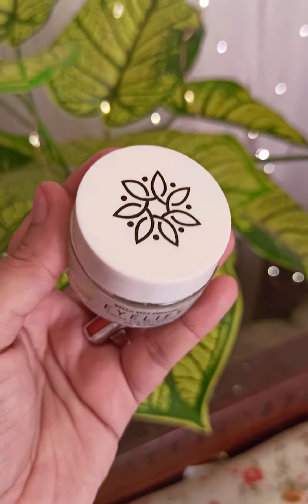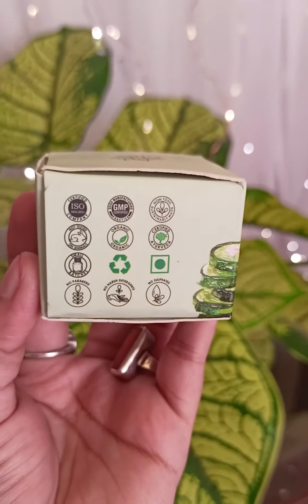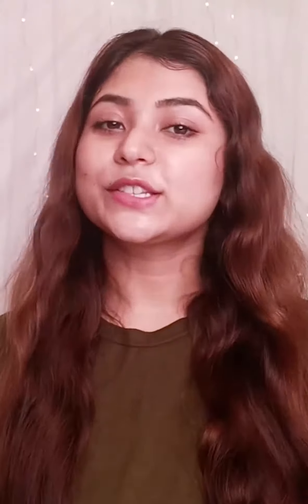Today I have this special under eye cream. This is Bella Vita's under eye cream, which comes with almond oil, vitamin E and cucumber extract. Bella Vita is an ISO and GMP certified brand, which has no sulfate or paraben.